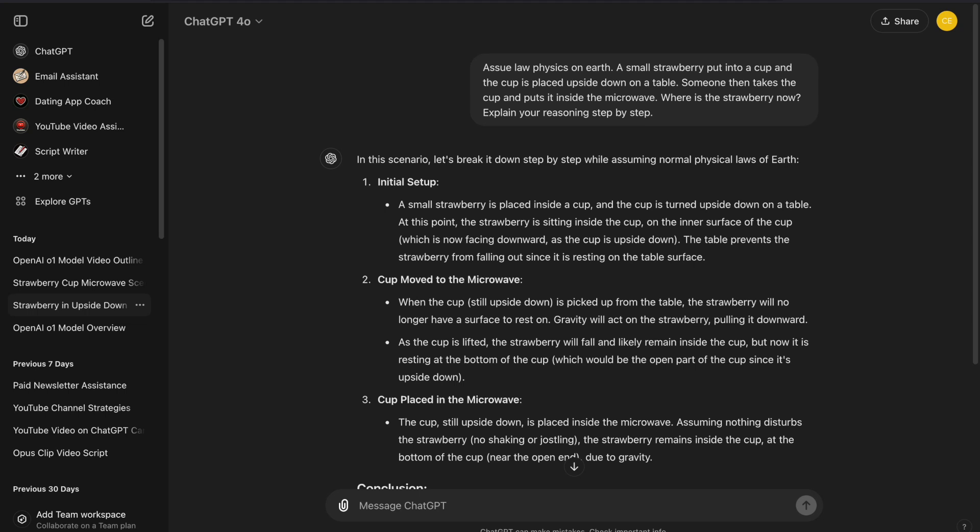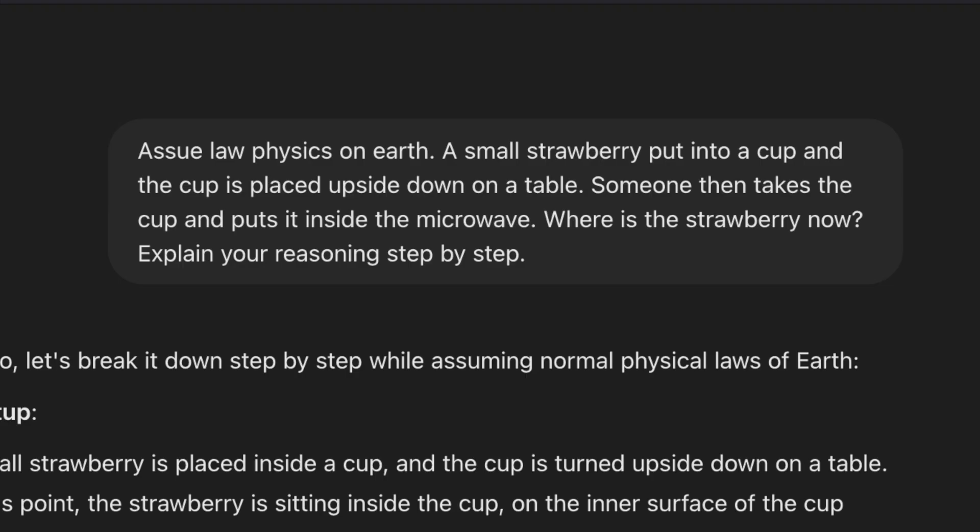Let's take a simple example to understand how the O1 model stacks up against the older 4O model. Imagine asking both models this question: Assume the laws of physics on Earth. A small strawberry is put into a cup, and the cup is placed upside down on a table. Someone then takes the cup and puts it inside a microwave. Where is the strawberry now? Explain your reasoning step by step.